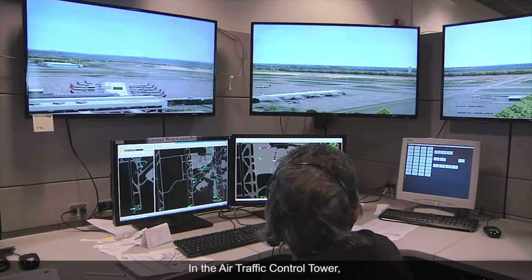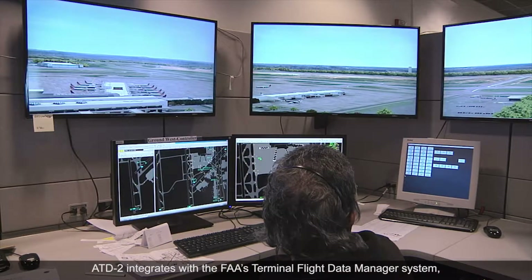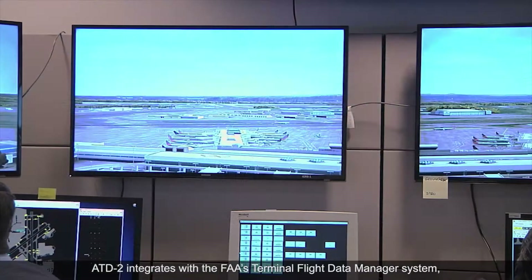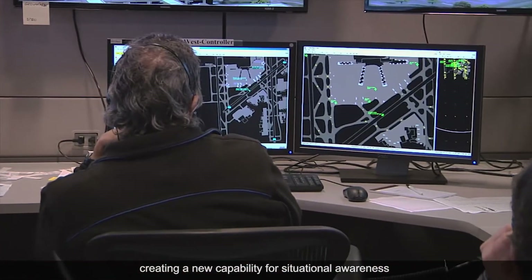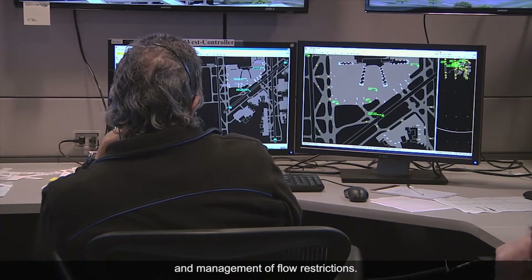In the air traffic control tower, ATD2 integrates with the FAA's terminal flight data manager system, creating a new capability for situational awareness and management of flow restrictions.